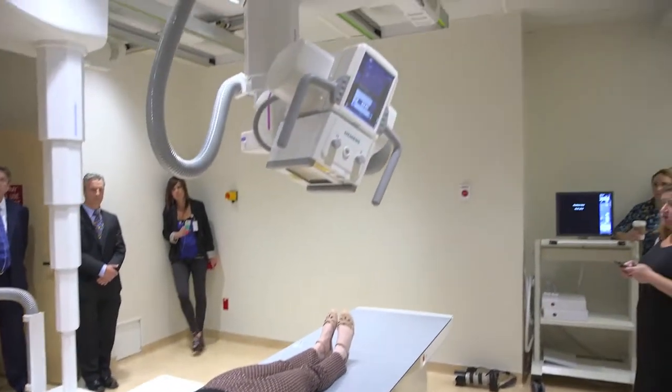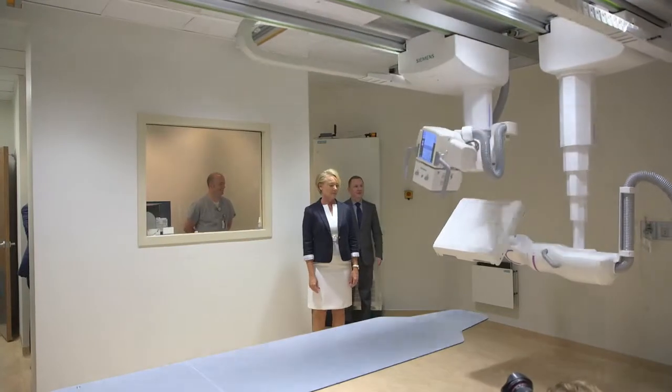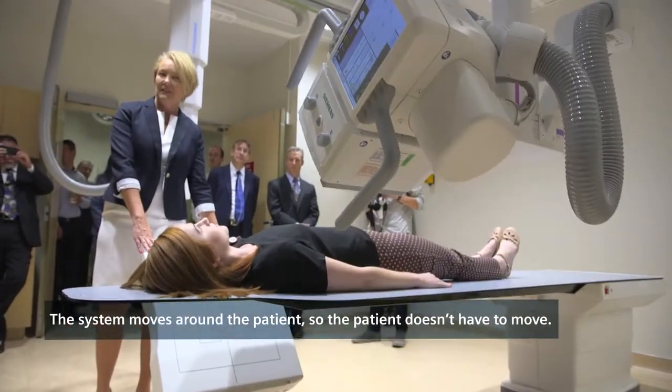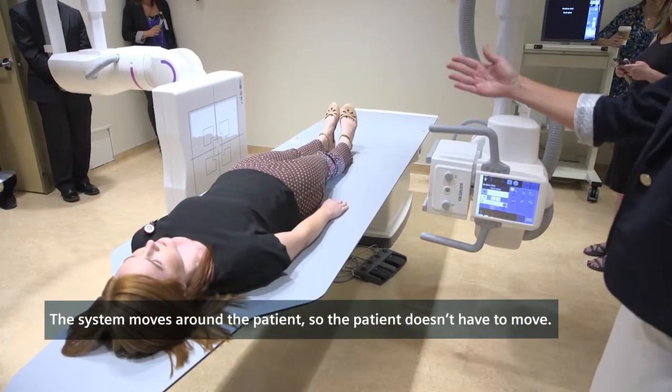The care of our patients has changed with this machine overall, giving them better care, better image quality, and more resources in one room. One room, this dedicated machine, can actually provide so many functions without even moving a patient. This is really a technical breakthrough in how we can use this technology for better patient care.